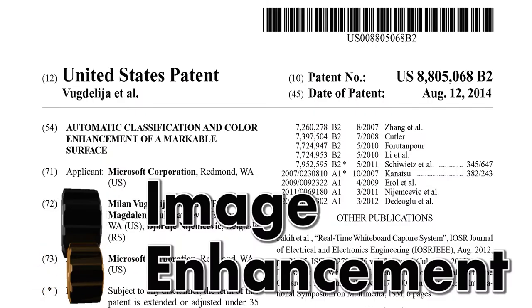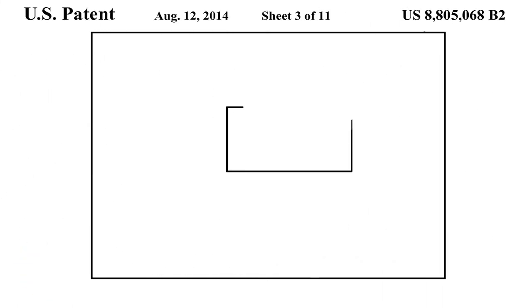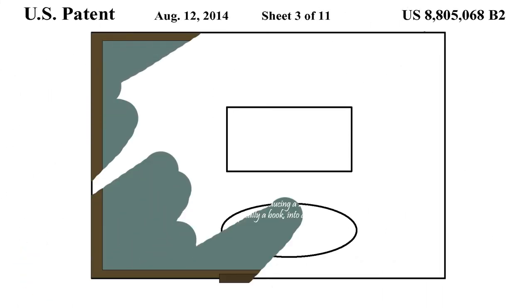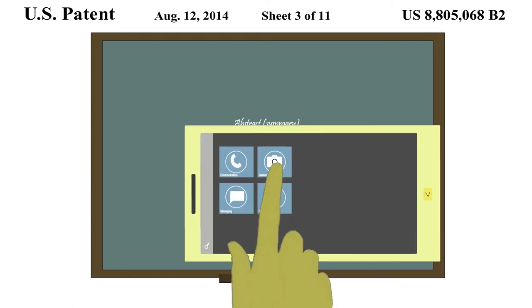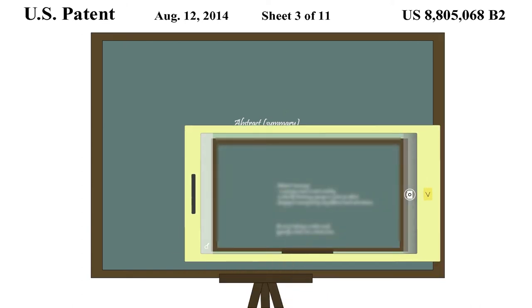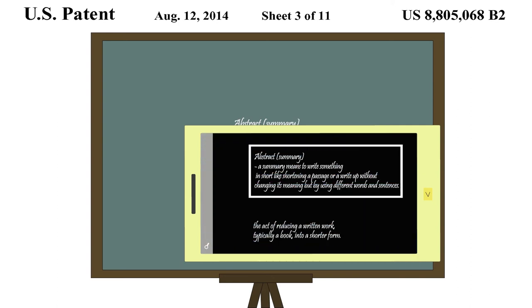No need to take notes in class from now on. This patent from Microsoft automatically recognizes if a photo taken by a user includes a markable board such as a whiteboard or a chalkboard. Then, using tiling and estimation techniques, the background image is isolated, which helps in detecting the marks applied on the board.